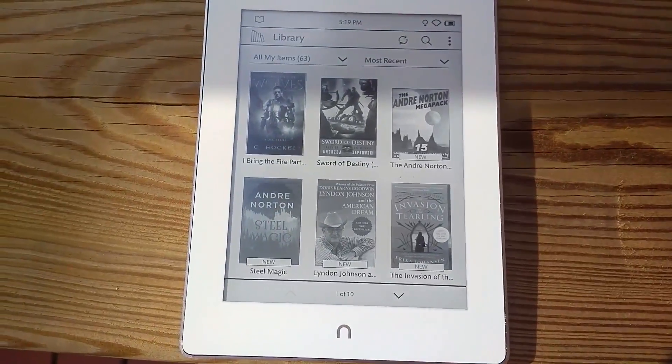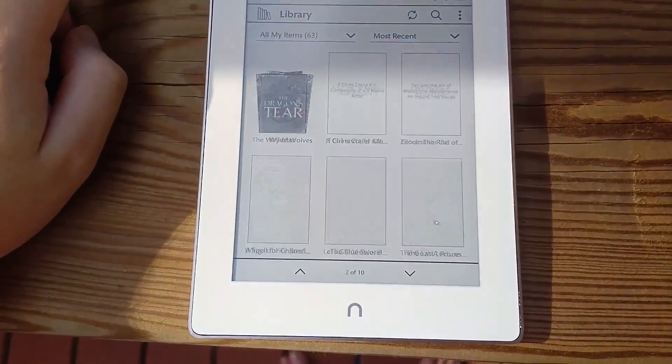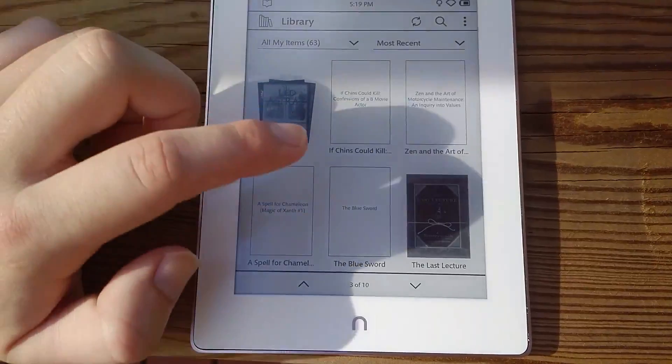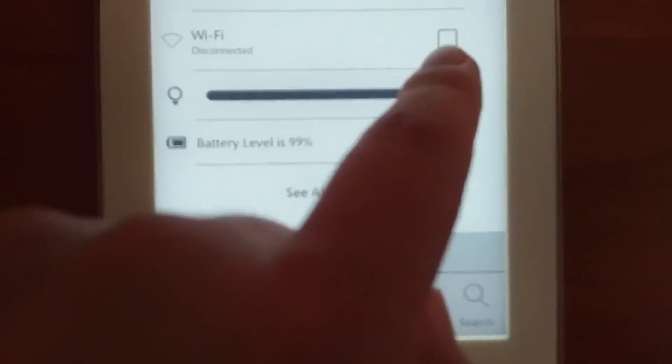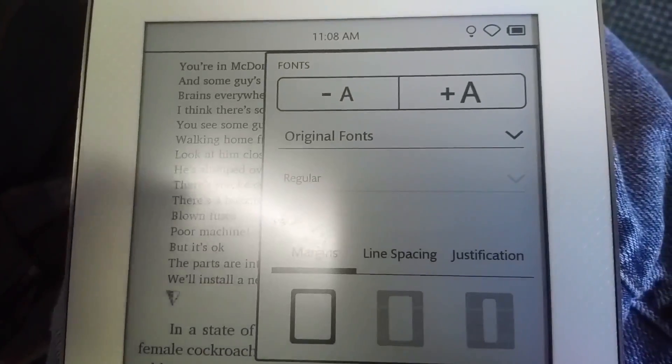Reading with e-ink reduces eye strain since the e-ink technology emulates paper. This means the display is perfect during the day and the backlight on the device can be adjusted to your preference. As someone who works on a computer all day, giving my eyes a rest is a huge plus.